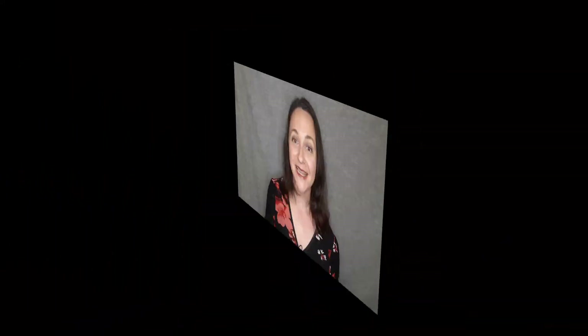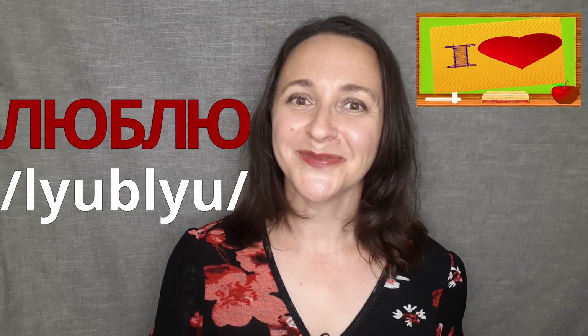Excellent! Let's read L, U, B, L, U — and we have Люблю. Люблю. Люблю is 'I love' in Russian. Люблю.